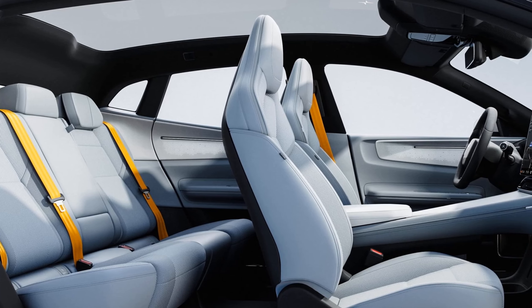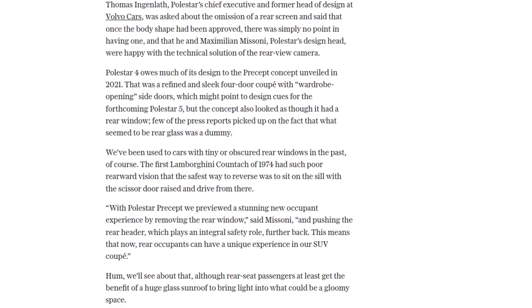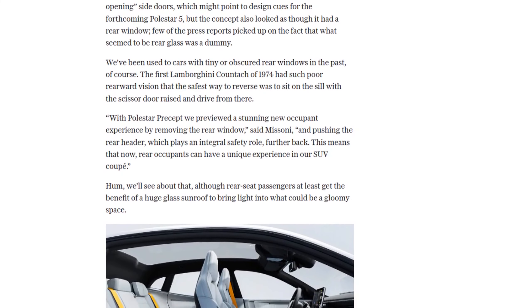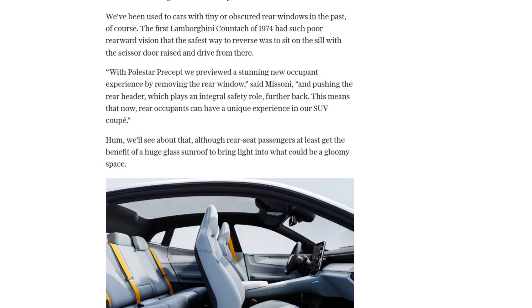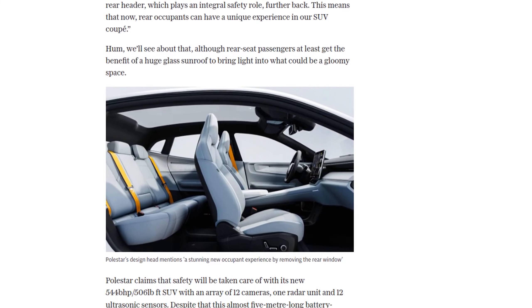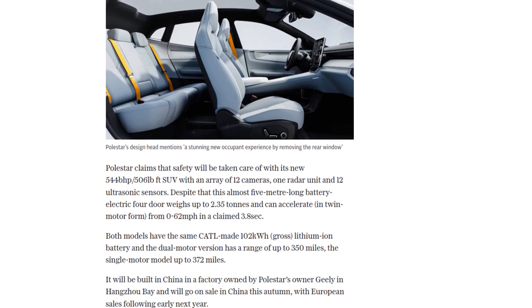Now, some people in the comments section are skeptical about this car. They're concerned about the weight, the reliability of the camera system, and even the fact that it's a Chinese-owned brand. But let's not jump to conclusions — the Polestar 4 is designed and developed in the UK, and it's built in a factory owned by Polestar's parent company, Geely, in China.